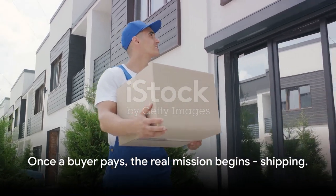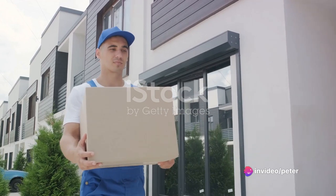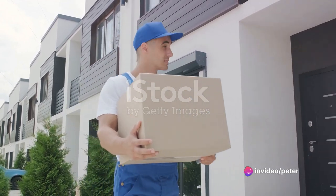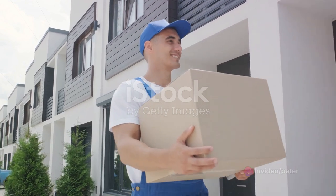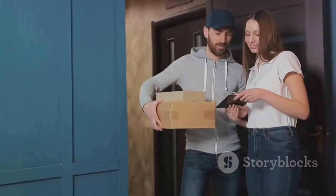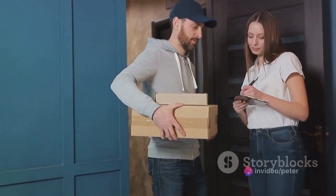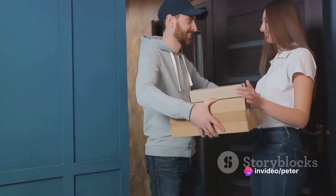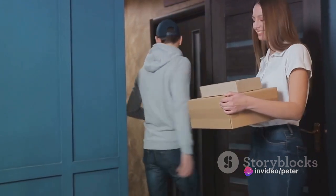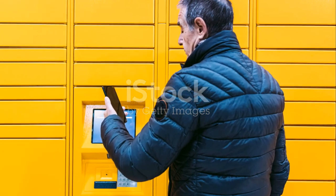Once a buyer pays, the real mission begins: shipping. Vinted offers a variety of shipping options to cater to your convenience and that of your buyers. Let's break them down one by one. Firstly, we have the InPost home delivery. This option is perfect if you prefer a courier to pick up the parcel from your home. No need to step out of your comfort zone, just prepare the package and wait for the courier to do the rest. Then, there's the InPost locker collection.